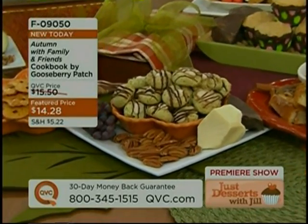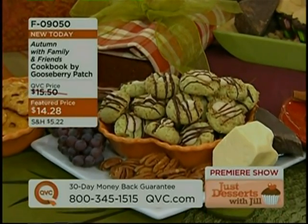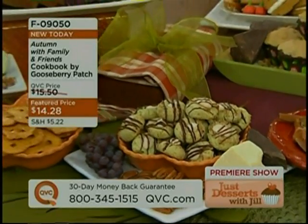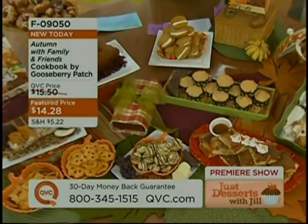Gooseberry Patch started back in 1984. Two gals, Vicki and Joanne, were next-door neighbors in Ohio. They were looking for a way to stay home with their kids and do what they love, so they started to put together catalogs of cookbooks. And 25 years later, here they are with Gooseberry Patch. Let me just read you some of these recipes.